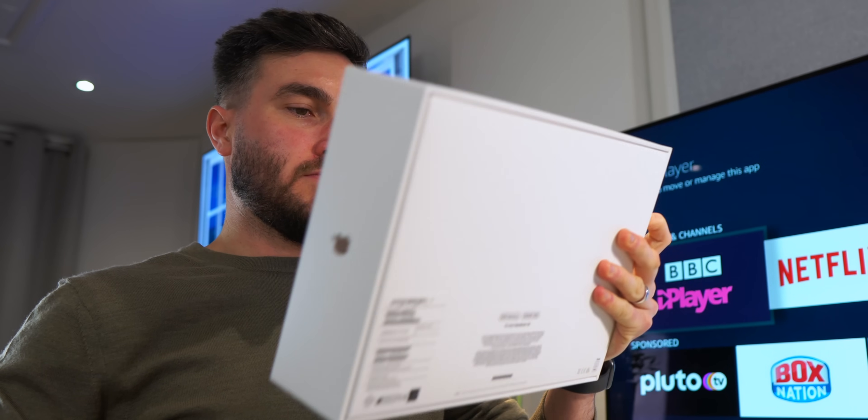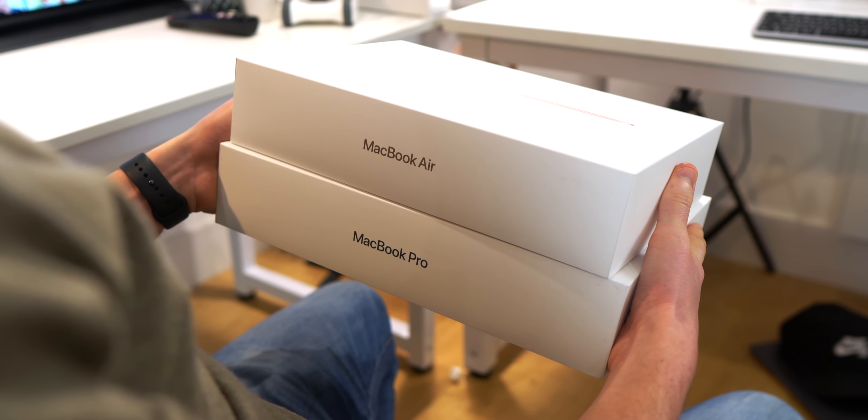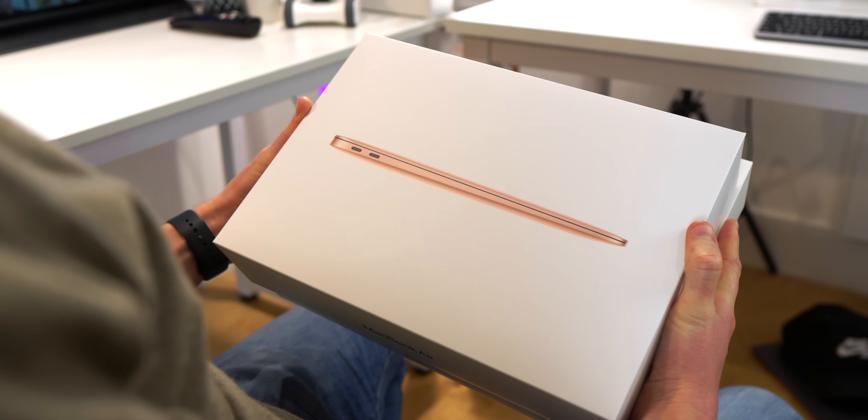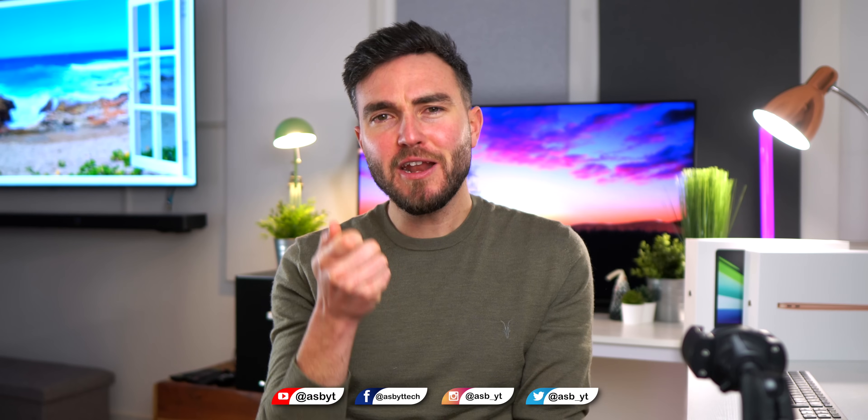Hi guys, it's ASBYT and these are the brand new latest 2020 MacBooks from Apple — the MacBook Air and the MacBook Pro 13. Both contain Apple's own in-house M1 chip, moving away from Intel, and in the short time that I've been using both of them I've noticed some pretty shocking results with the new internals.